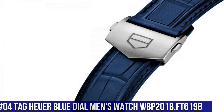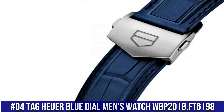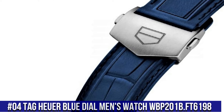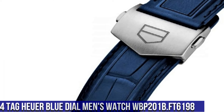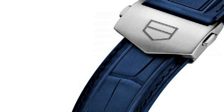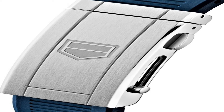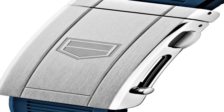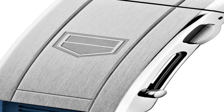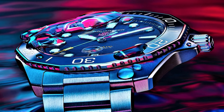Number 4: Tag Heuer Blue Dial Men's Watch WBP201B.FT6198. Stainless steel case with a blue rubber strap, unidirectional rotating stainless steel bezel with an inlaid blue ceramic ring, blue dial with luminous silver-tone hands and dot hour markers, minute markers around the outer rim, display type analog.